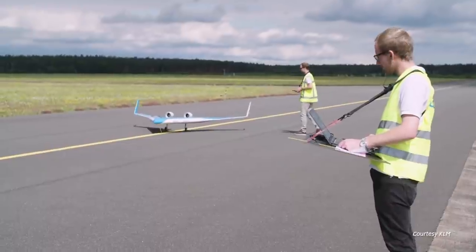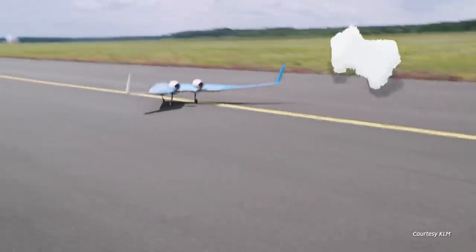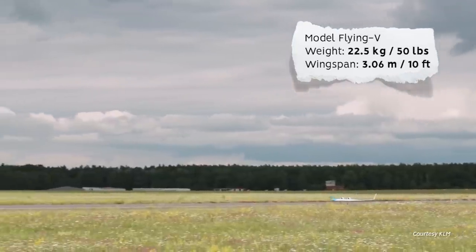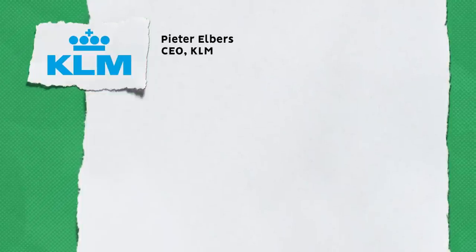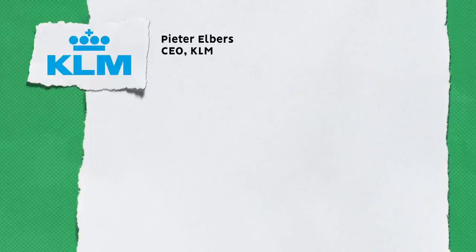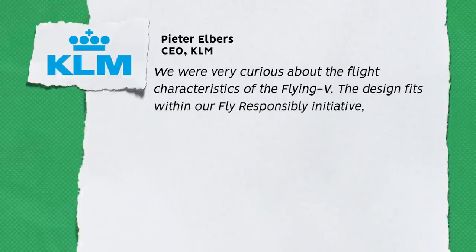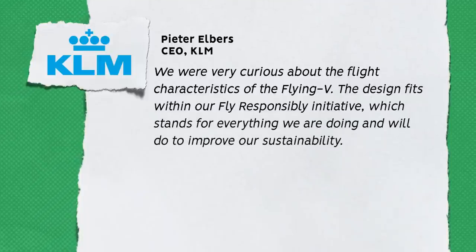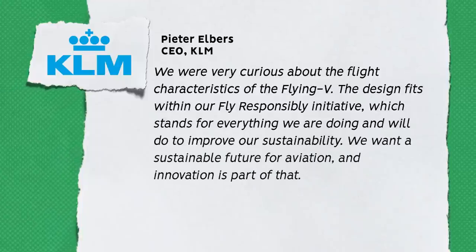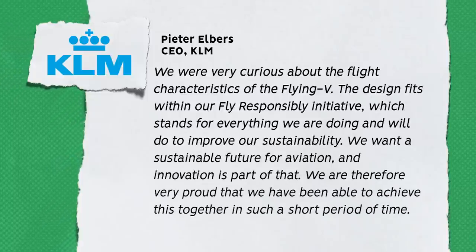KLM has been working with TU Delft since 2018 and remains committed to the project. In September 2020, the team flew the first model Flying V — a 22.5kg model with a 3.06m wingspan. KLM CEO Pieter Elbers explained how the project fits with KLM's vision for improved efficiency and sustainability. He said: 'We were very curious about the flight characteristics of the Flying V. The design fits within our Fly Responsibly initiative, which stands for everything we are doing and will do to improve our sustainability. We want a sustainable future for aviation, and innovation is part of that. We are therefore very proud that we have been able to achieve this together in such a short period of time.'